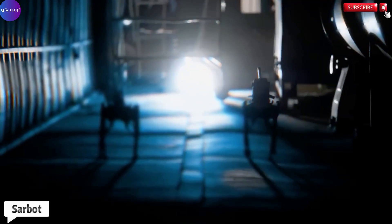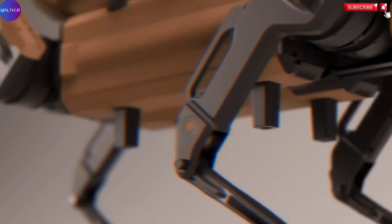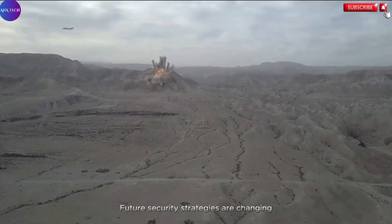MAS has introduced its latest technological marvel, the Sarbo armed robot at the Saha Expo 2024 held in Istanbul, marking a major advancement in the field of military robotics. This unveiling signals a bold step into the future of warfare and defense strategy.